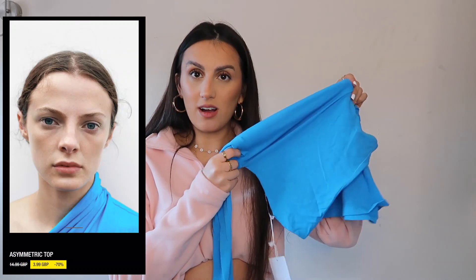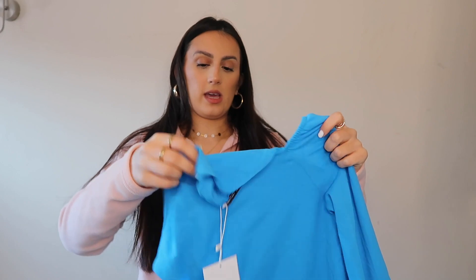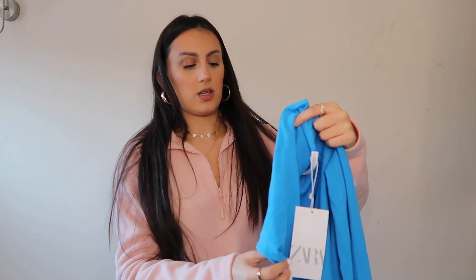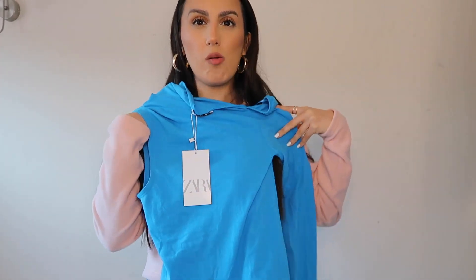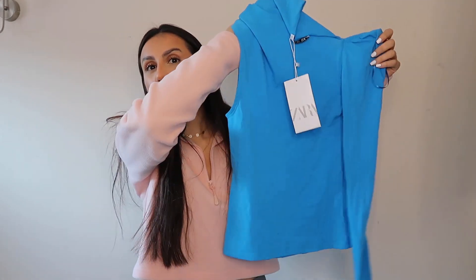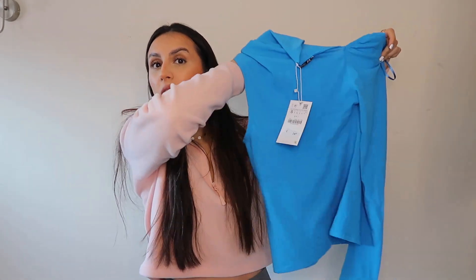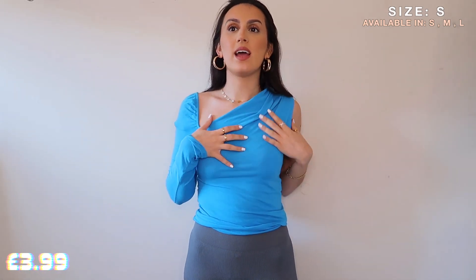Look at that color — how gorgeous is that? I saw this top and it kind of gathers up on one shoulder with a cutout — you'll see it better in the try-on clip. I just love the color and thought it would be really nice for a little date night or day date in the springtime. It's a bit quirky — one of those weird tops where you can't really wear a bra with it.